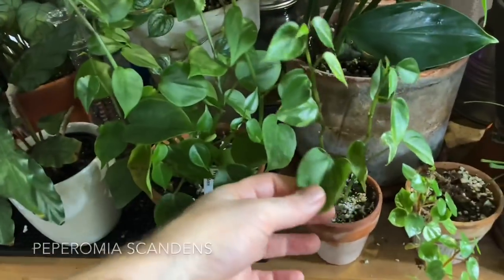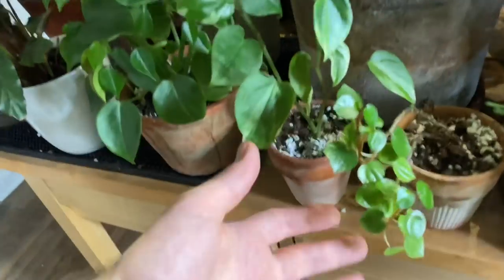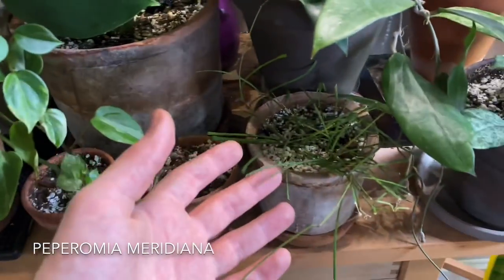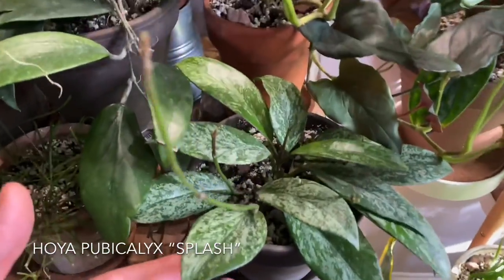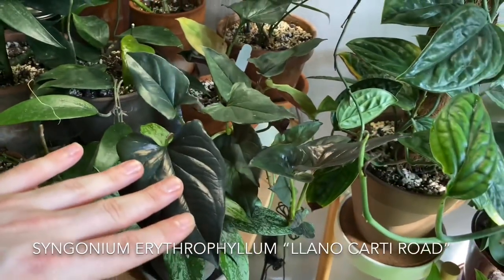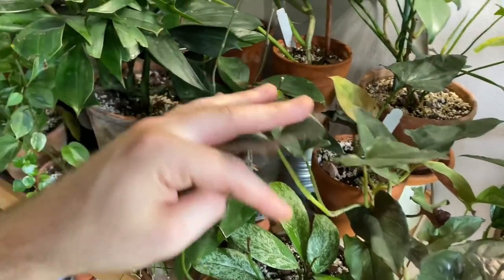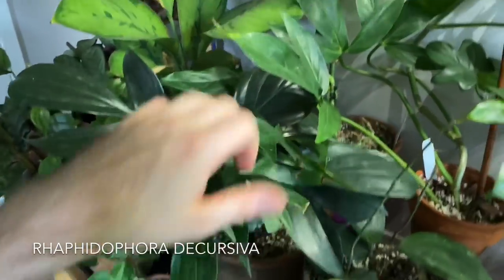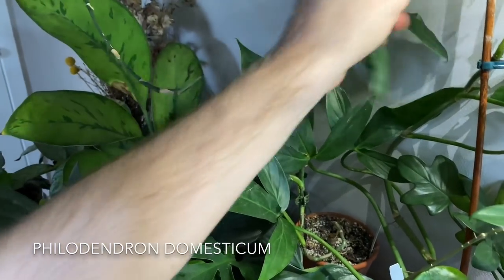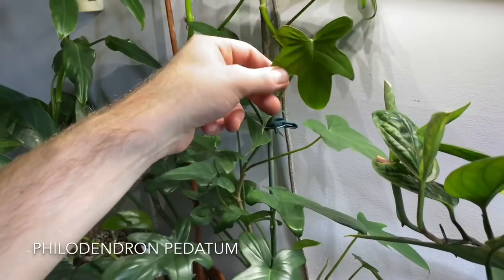Homalomena Selby. Peperomia scandens — this is actually a sport that I am trying out in my home. This is Peperomia meridiana. Hoya retusa. Hoya pubicalyx Splash. Hoya caudata. This is a Syngonium erythrophyllum, Llano Carti Road — really lovely wine-red undersides. Another Rhaphidophora decursiva right here. Philodendron domesticum, although it might actually be hastatum, I don't really know. Philodendron tripartitum up there — you can see it going all around. And then a Philodendron pedatum as well.